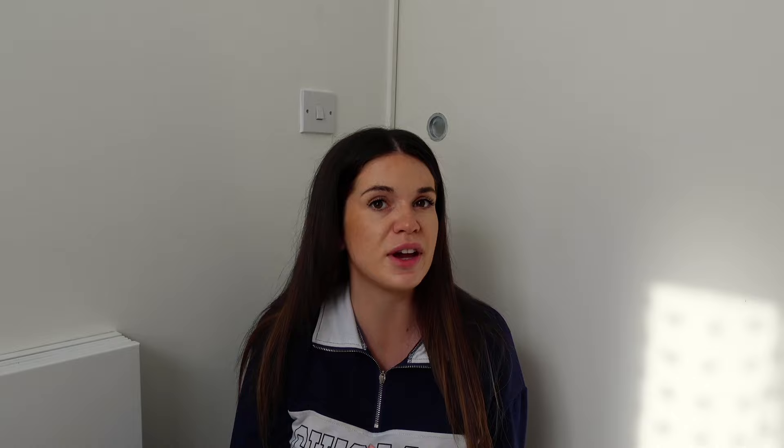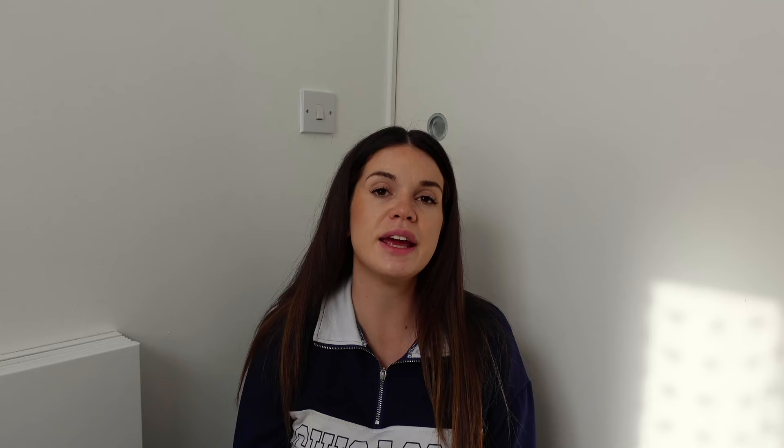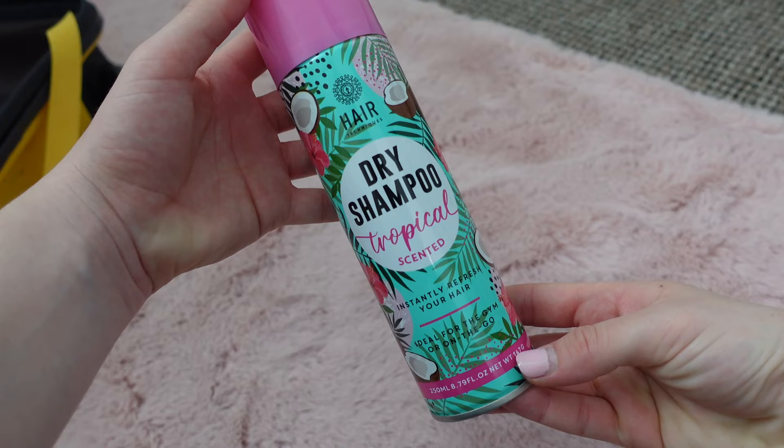On to section four - toiletries. First we've got a soft towel. You're not going to want to use the NHS towels - they're really small and really rough. You'll feel so much nicer after having a shower using your own towel. I'd go for a dark colored towel as well - dark for obvious reasons. Then I've put in here dry shampoo. When you're in labor you might get sweaty and you might just want a quick freshen up in the toilet to feel a little bit better.